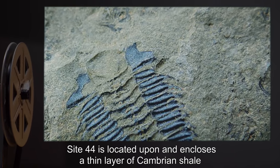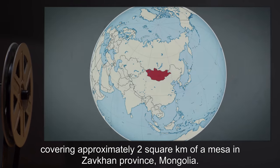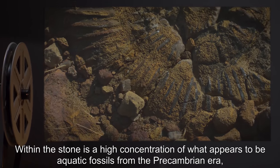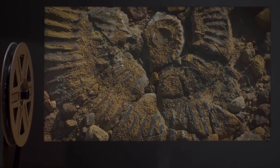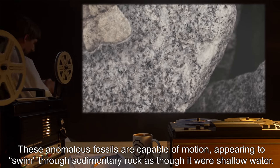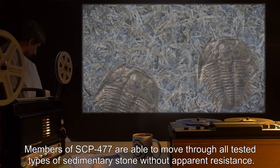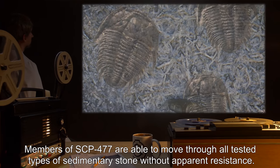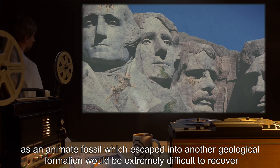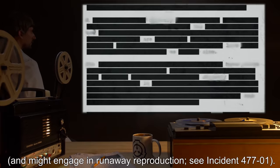Description: Site-44 is located upon and encloses a thin layer of Cambrian shale, covering approximately two square kilometers of a mesa in Zavkan Province, Mongolia. Within this stone is a high concentration of what appears to be aquatic fossils from the pre-Cambrian era, collectively known as SCP-477. These anomalous fossils are capable of motion, appearing to swim through sedimentary rock as though it were shallow water. Members of SCP-477 are able to move through all tested types of sedimentary stone without apparent resistance. This constitutes the main danger to successful containment, as an animate fossil which escaped into another geological formation would be extremely difficult to recover, and might engage in runaway reproduction.